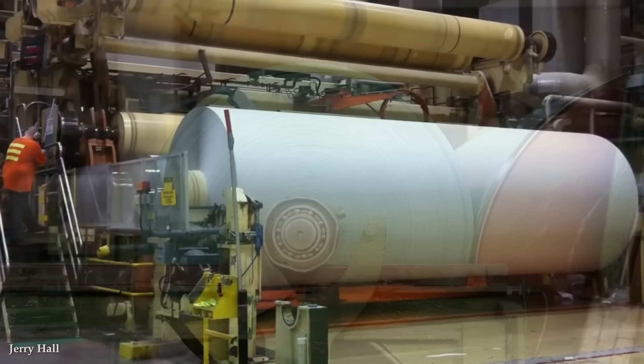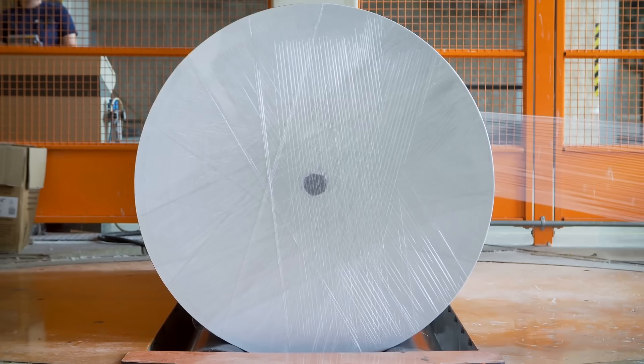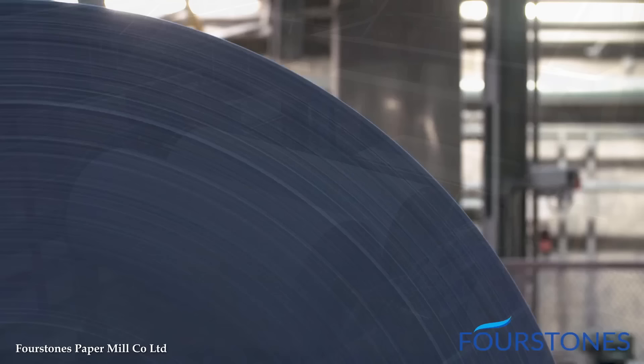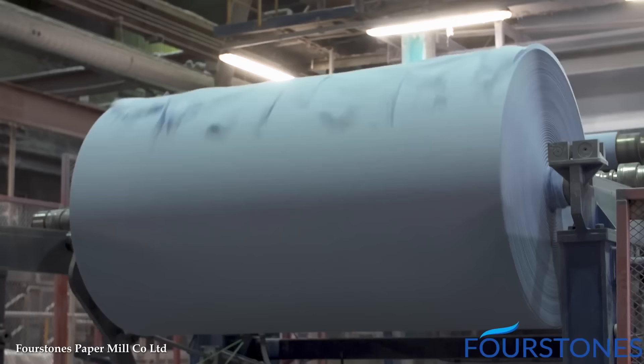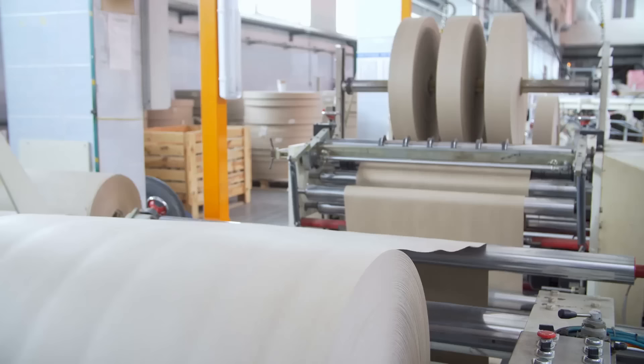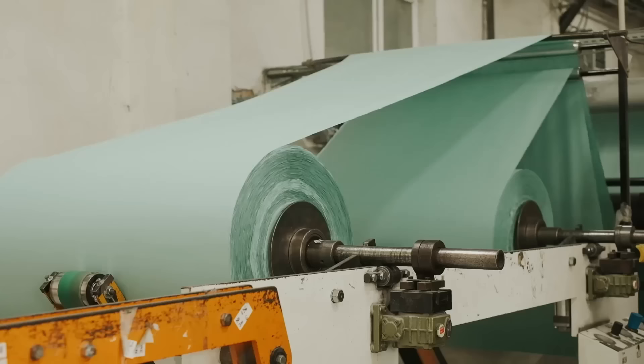These paper-making machines possess exceptional precision and control over the process. They incorporate intricate systems for pulp mixing, refining, and sheet formation, ensuring consistent quality. Advanced technologies such as computer-controlled processes and automation optimize production parameters, resulting in precise control over paper thickness, smoothness, and other characteristics. These machines operate at high speeds, enabling the continuous production of paper at a rapid rate. The integration of advanced drying and pressing systems further enhances their efficiency, reducing the time required for the paper to dry and ensuring proper consolidation of fibers.